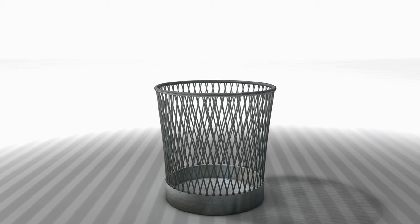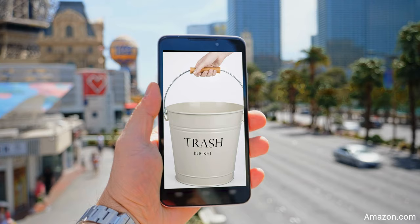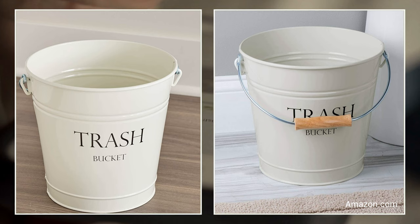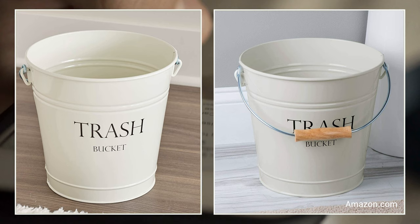Tip 5: Get a Small Trash Bucket. A chic addition that could replace your ordinary waste bucket is a small garbage pail or trash bucket. Besides looking better, the handles also make it easier to dispose of trash than a typical wastebasket. What separates these from other metal buckets is their more stylish and glossy finish. Manufacturers design them to look good and add charm to your bedroom without screaming for attention, and they're very sturdy and suit a minimalistic bedroom theme.